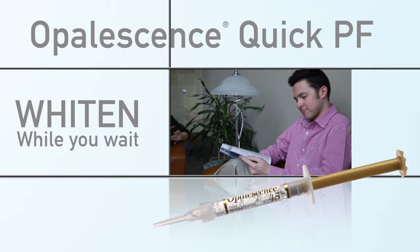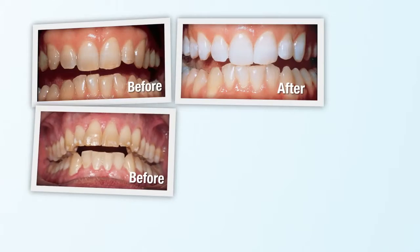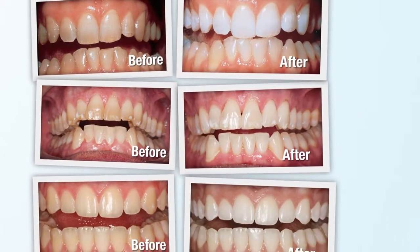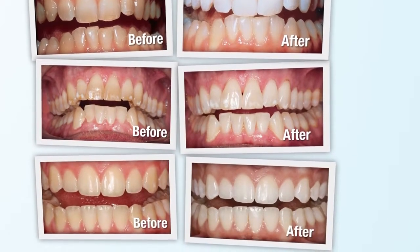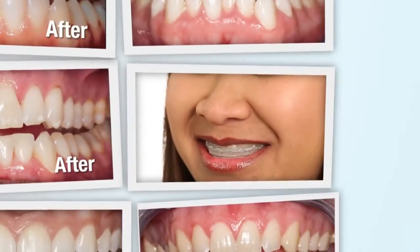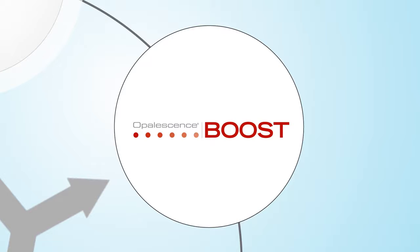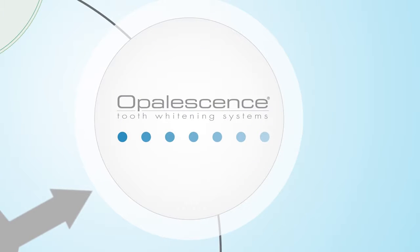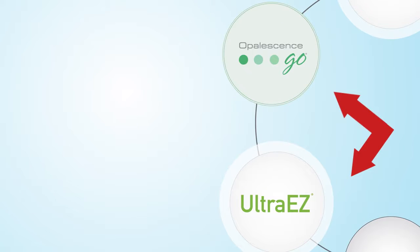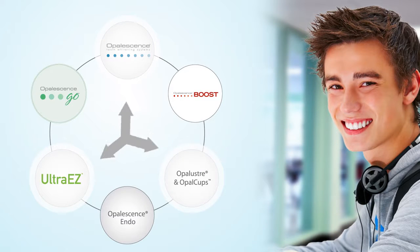No matter the type of stain or discoloration, Opalescence has an extensive line of whitening products designed to brighten any smile. Whether you want to remove tetracycline stains or whiten your teeth while wearing braces, Opalescence has the right product. Plus, every Opalescence product can work as a standalone treatment or in combination with the others, so you can have the best whitening treatment for you.